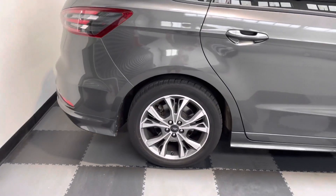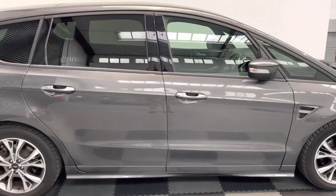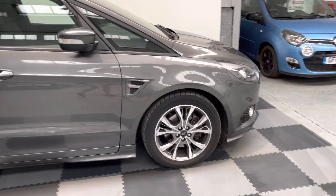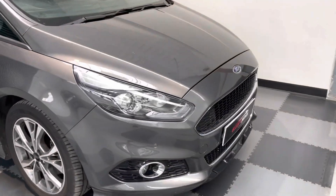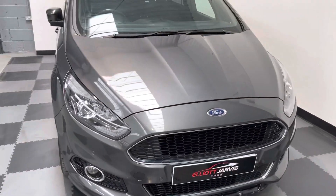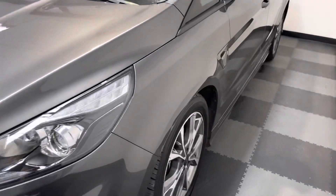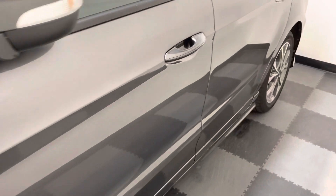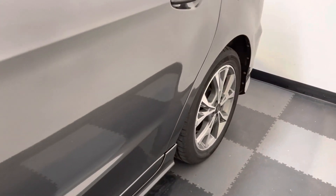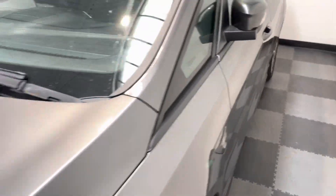Being the ST Line, it's got the stunning alloys. This one's finished in metallic grey. It's got the privacy glass. All four wheels are in good condition, along with the rest of the vehicle being in absolute top condition. There is one millimetre of mark to the wheel on the passenger side front.